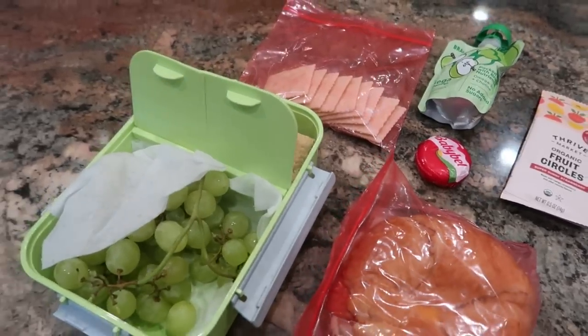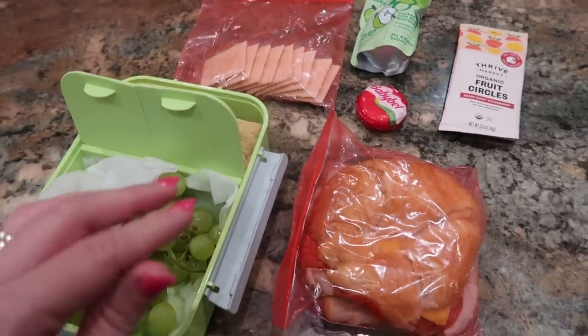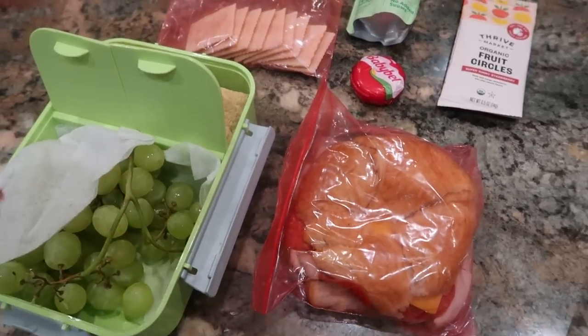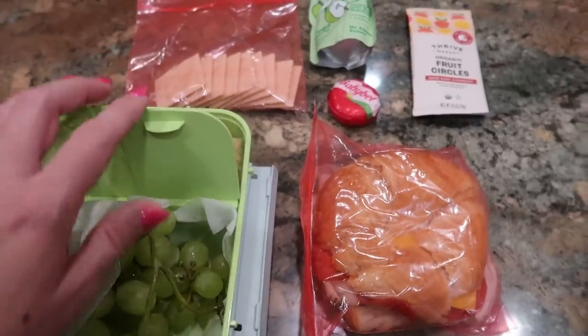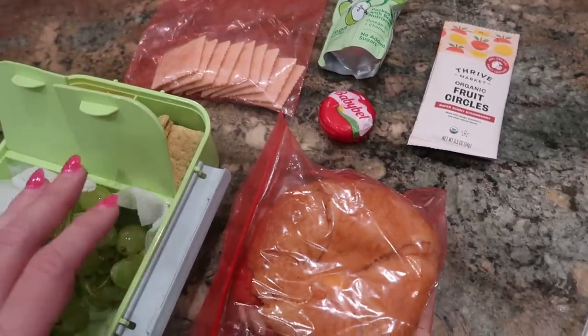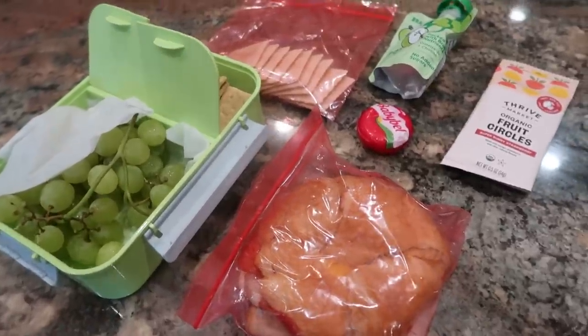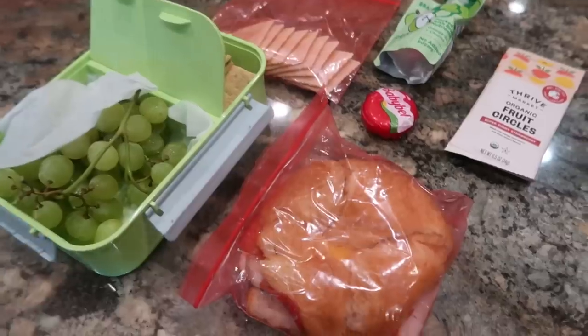This is what my oldest daughter is taking with her. She essentially has to pack two lunches or two meals because she goes straight from school to swim practice. She rides the shuttle over to the aquatic center, and then they have about an hour to work on homework and have something to eat and kind of chill out. And then they have a two-hour practice. If you have athletes, especially athletes in cardiovascular activities, you know that they need a lot of energy.